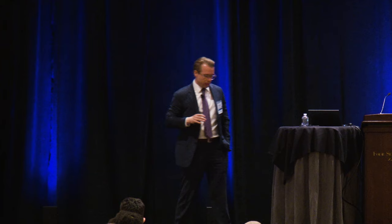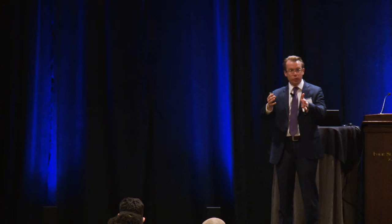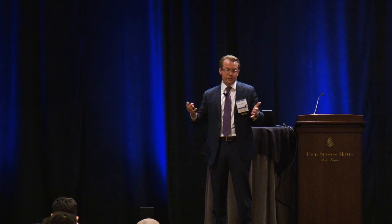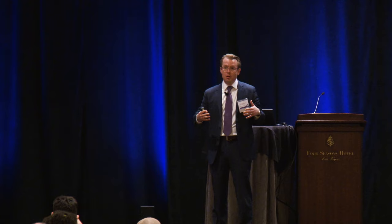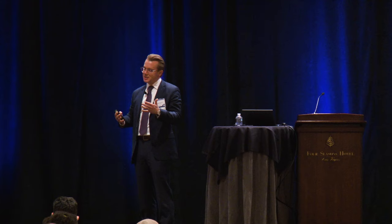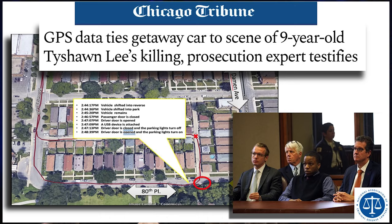In preparing for cross-examination of Ken Case, it was important to emphasize the amount of data available to law enforcement. He had done three different parsings of the data, and his findings were consistent. We accepted what we couldn't refute, but used the data to show that witnesses were not telling the truth — specifically about what they said Corey Morgan had said, and about the black Ford Edge being there every day. They were gilding the lily.